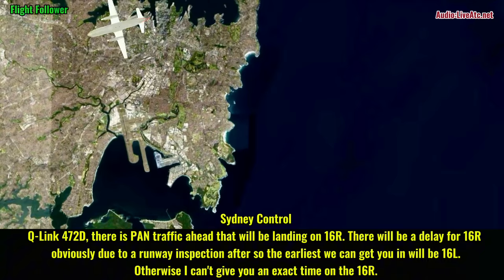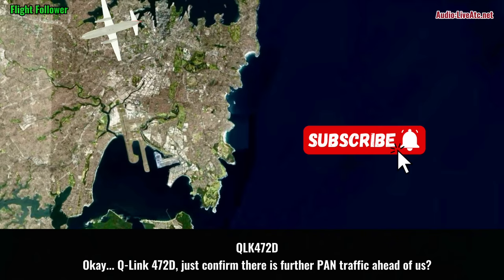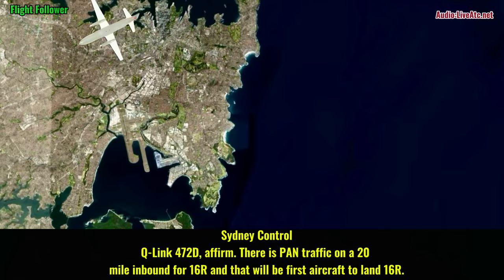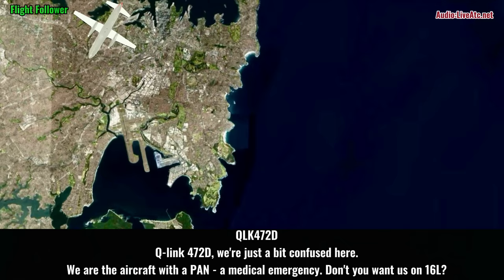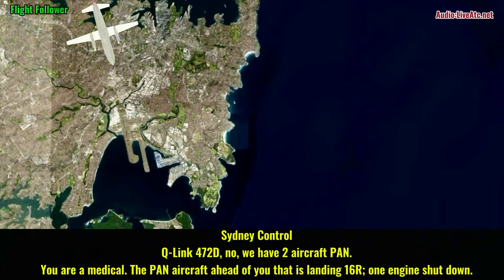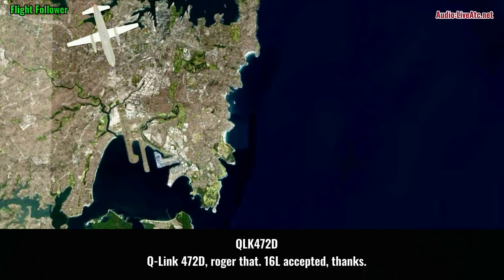So the earliest we can get you in will be 16L. Otherwise I can't give you an exact time. Q-link 472 daughter, just confirm there's pan traffic ahead of us. Affirm. There is pan traffic on a 20-mile inbound for 16R, and that's the first aircraft to land 16R. Q-link 472 daughter, we're just a bit confused here — we are the aircraft with a pan, a medical emergency. Certainly want us on 16L. Q-link 472 daughter, no — we have two aircraft with a pan. You are medical; pan aircraft ahead of you is landing 16L, one engine shut down. Q-link 472 daughter, right, 16L, accept it, thank you.